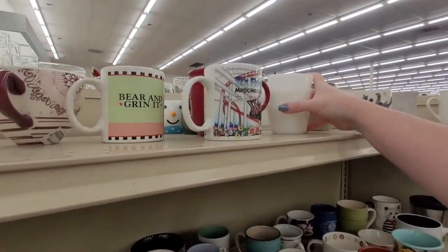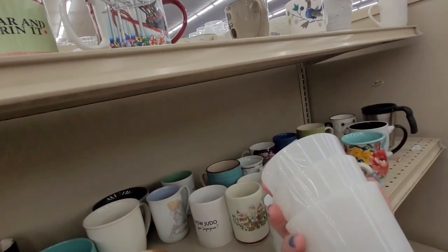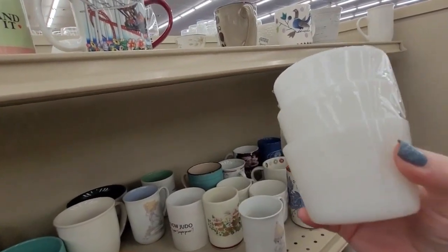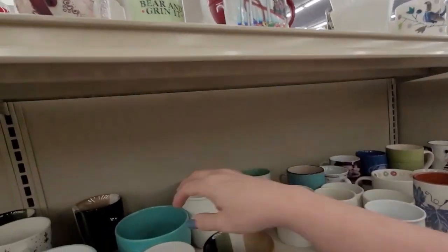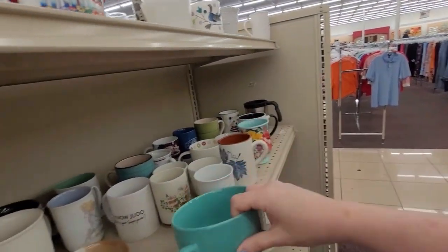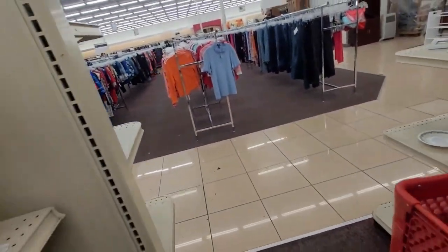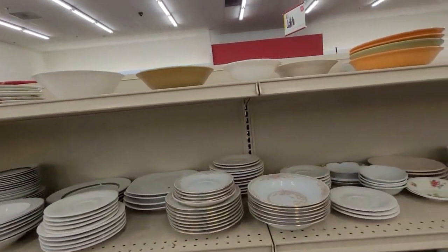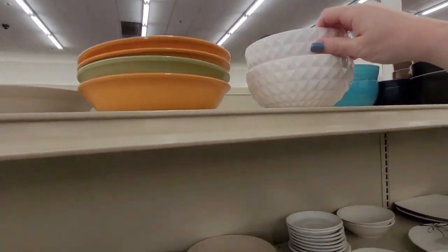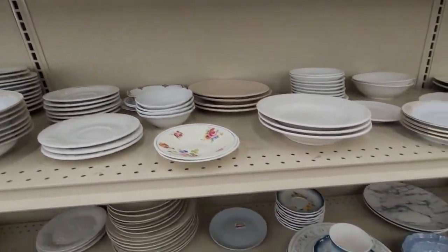We've got the little milk glass containers, probably Pyrex, but again they're just plain white. You could put a decal or something on them, but I just don't think so. A big teal mug — that would be cool for succulents and stuff out in the garden. I'll do that for myself, not selling that. These look like milk glass but they're not, but they have cute little plates — I don't need them.